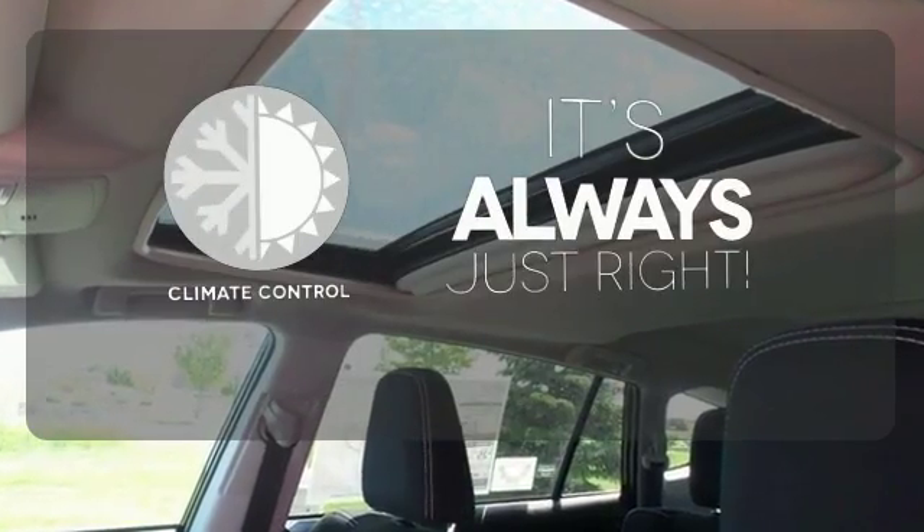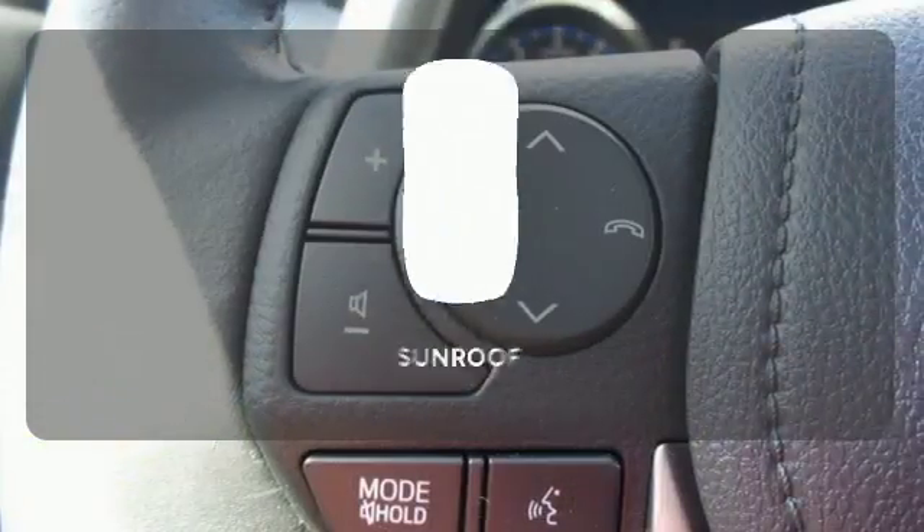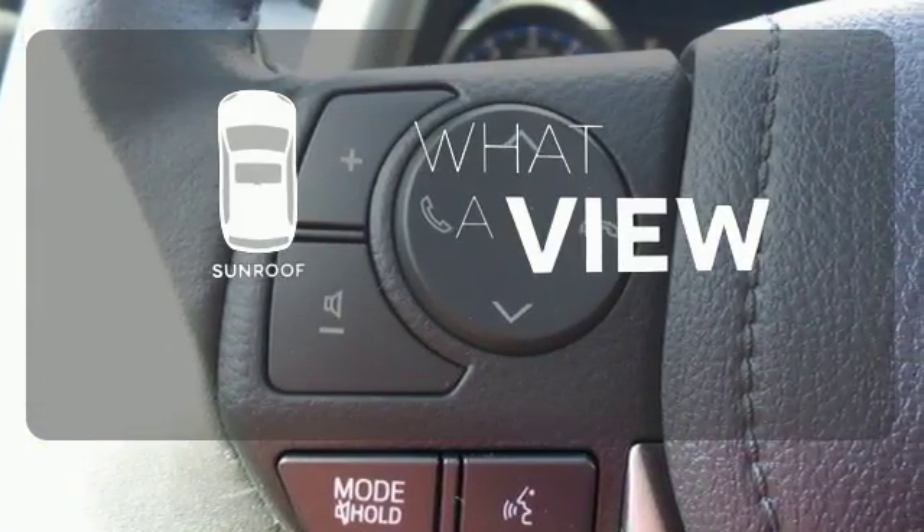Set it and forget it with the climate control. The sunroof gives you fresh air for your drive. This RAV4 is ready to take you on the next great journey. Are you ready for the ride?